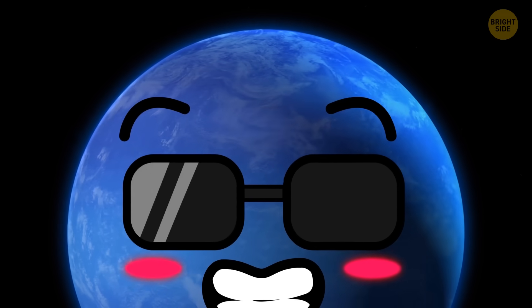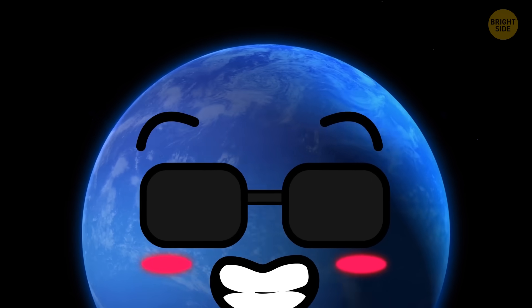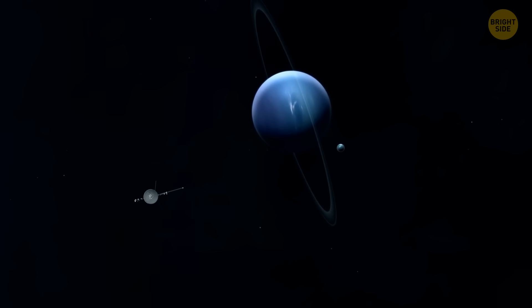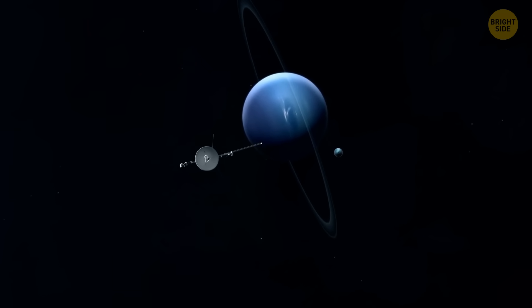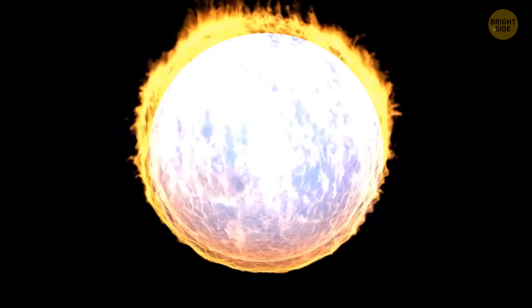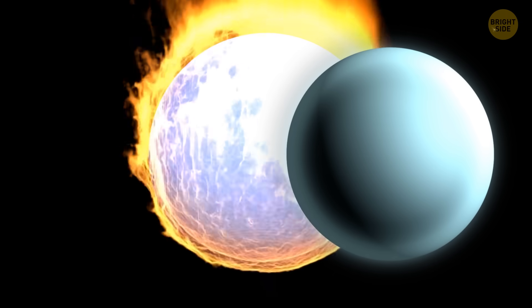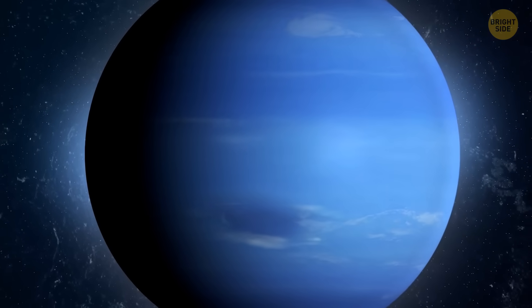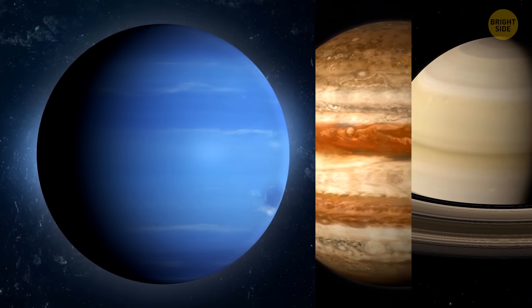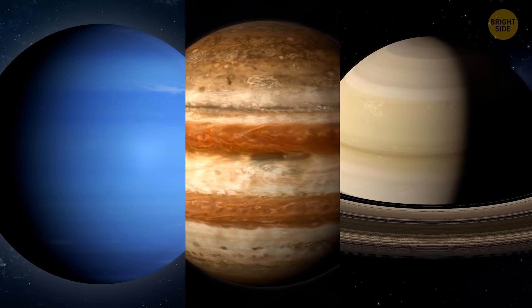Scientists dove into this case right away, and it turns out that Neptune is a little show-off when it comes to heat. Measurements taken by Voyager reveal that Neptune emits over twice as much heat as it absorbs from the Sun — it's like Neptune is warming itself up somehow, matching the heat level of Uranus. But here's the plot twist: Neptune isn't the only rebel in the gas giant gang. Jupiter and Saturn also emit almost double the heat they receive, just like Neptune.